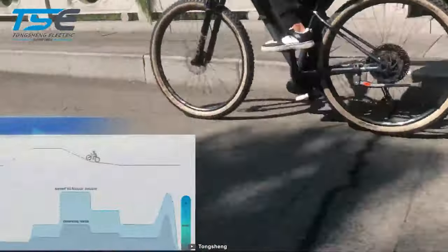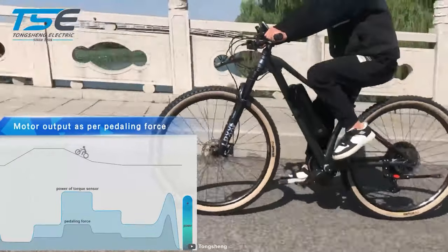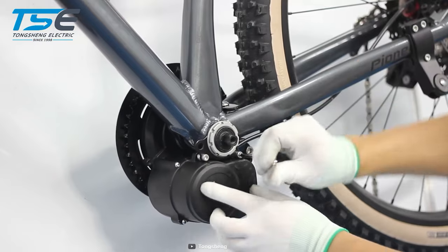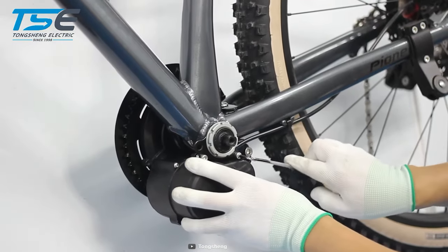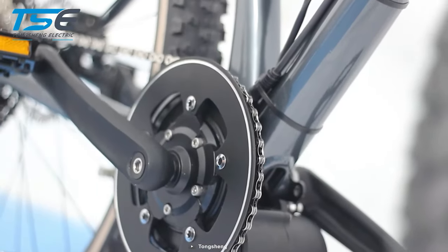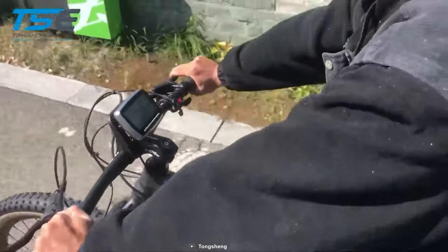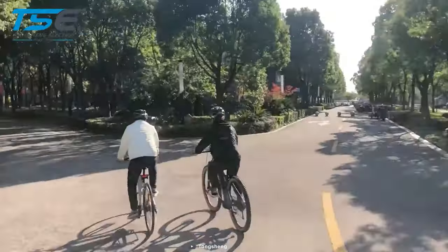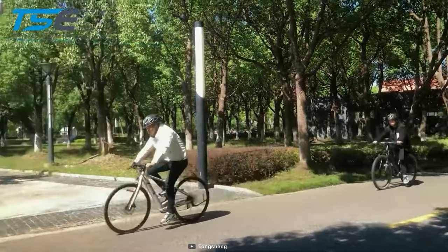The TSDZ-2B is designed to fit most standard bikes with 68 to 73 millimeter bottom brackets, making it a versatile choice for all kinds of riders. It's compatible with disc brake and chain drive systems, and its power output is synchronized with the pedal, ensuring the motor does not rotate when the crank is idle. It's as safe as a traditional bicycle without the need for additional brake levers.